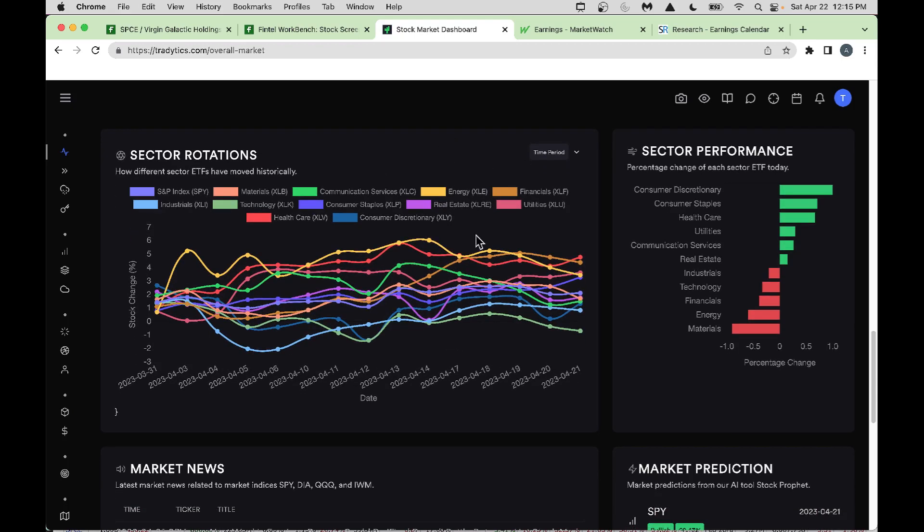Technology is slightly weakening, trying to consolidate and go higher. Industrials are also slightly in a down mode. Consumer Discretionary came down hard then jumped higher. Healthcare is at the top — it's a defensive play. As folks are worried about risk, they jump into healthcare. Consumer Discretionary is also picking up. This gives you a good snapshot of what's going on in the market.